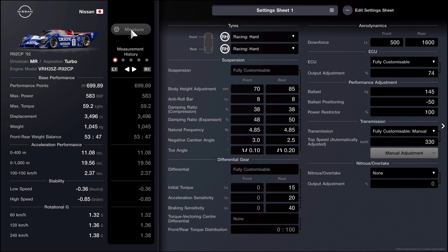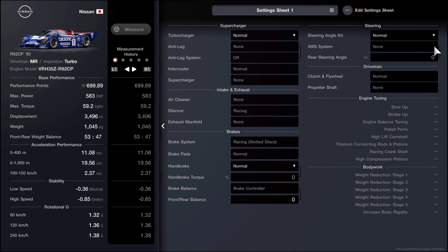For the WTC 700 tuning settings, you can see the differences on screen. The suspension doesn't change throughout — it's dialed in to work around any circuit. If you're unhappy with it, feel free to change it; it won't affect your performance points rating. The main things that change are downforce, ECU settings, ballast, power restrictor, and whether you're using a turbocharger.